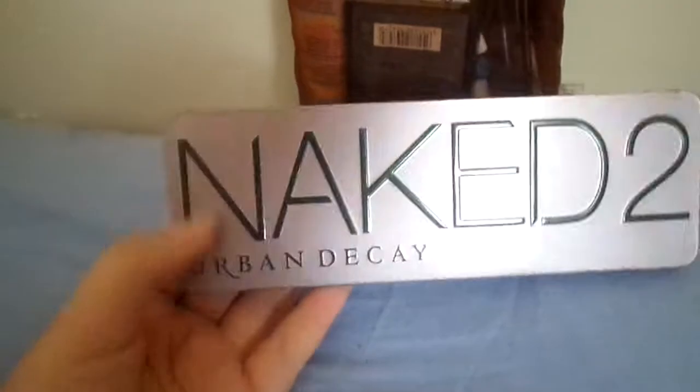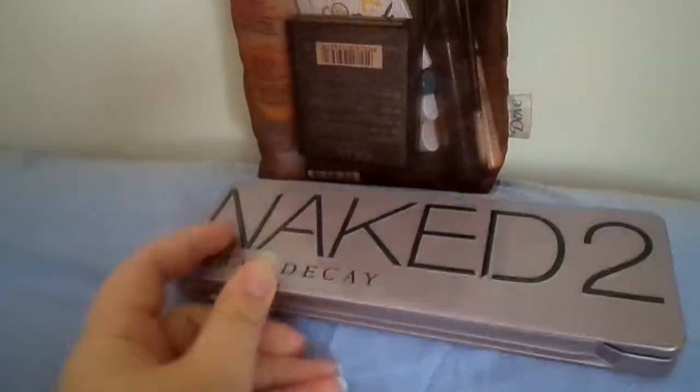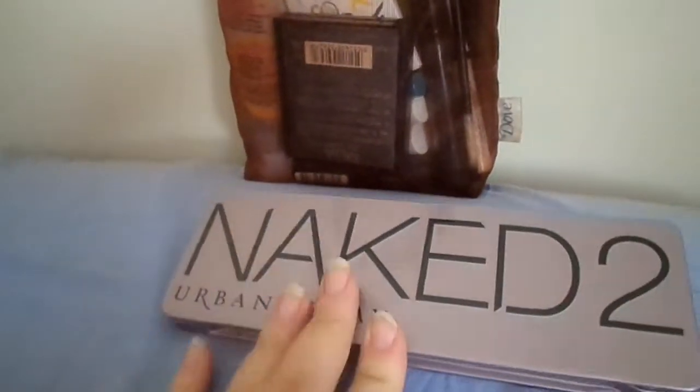So the first thing I'm gonna take with me is this Naked 2 palette. This has all the shades that I need and a big mirror, so I'm taking that with me.